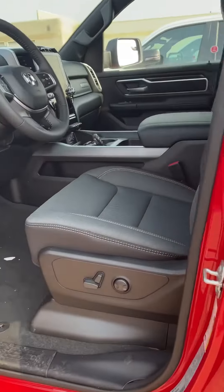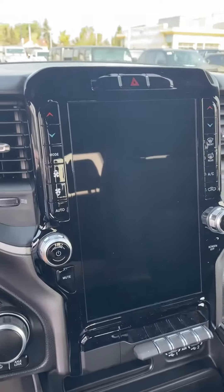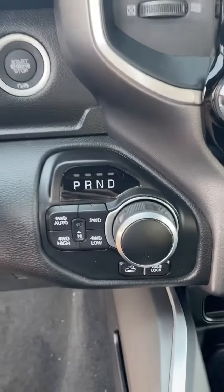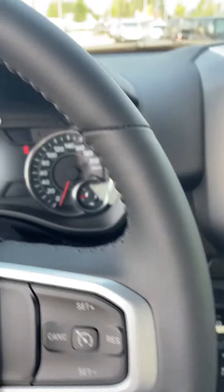On the inside, we've got our premium bucket seats with the power driver seat as well. Our beautiful 12-inch touchscreen display that's going to come with wireless Apple CarPlay and Android Auto, Alpine sound system, and the 8-speed automatic. Push-button start with the remote start system as well.